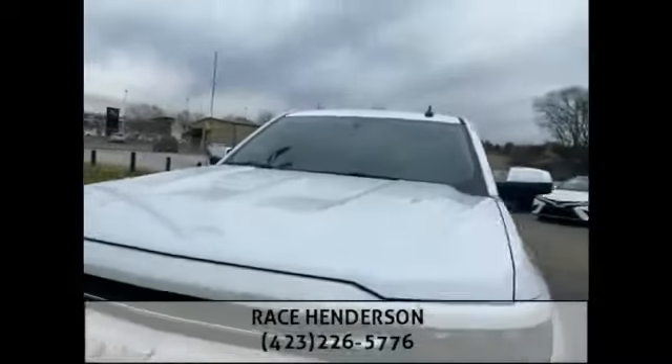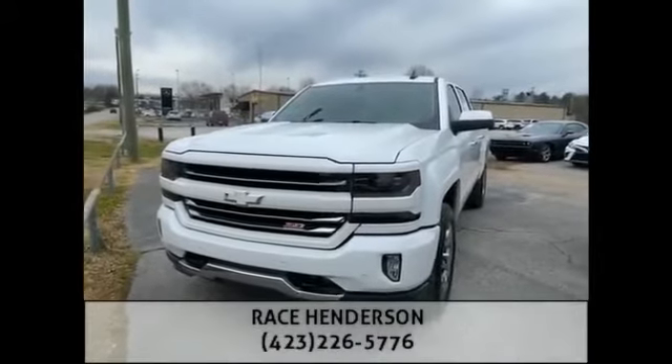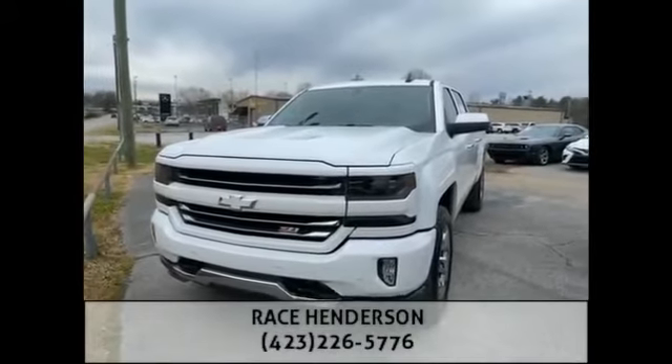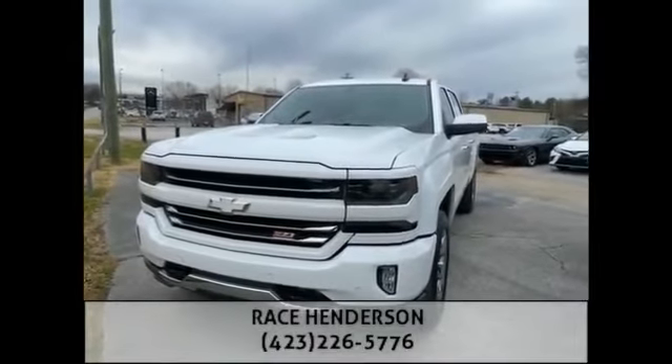As a Chevy guy, I am in love with this truck — I'm going to have a hard time not taking it home myself. My number's right here on the bottom of the screen. Give me a call or shoot me a text at 423-226-5776 and let me know how I can help.